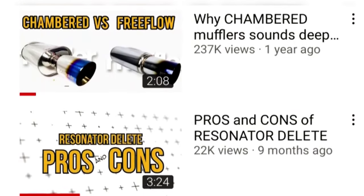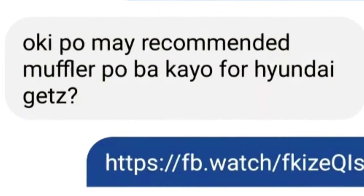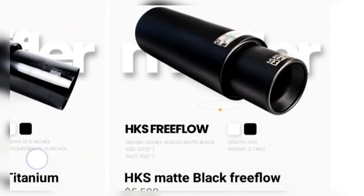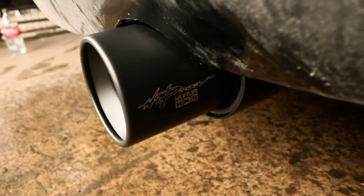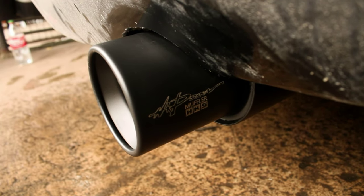Sir Gab first found out about K-Racing Muffler through our YouTube channel. The first thing Sir Gab asked us is what muffler we recommend for his Hyundai Getz. So we gave him three different mufflers to choose from, and Sir Gab ultimately ended up choosing the HKS Matte Black Free Flow Muffler.